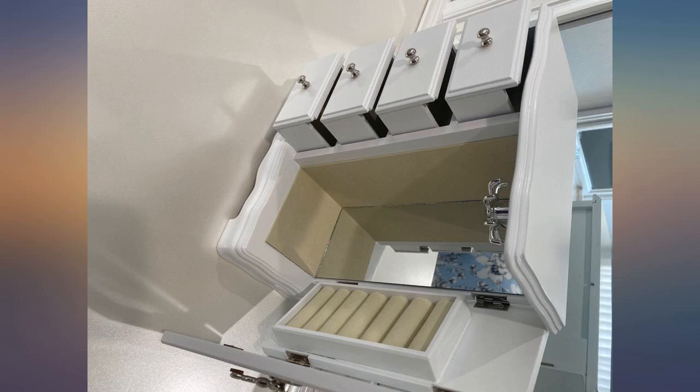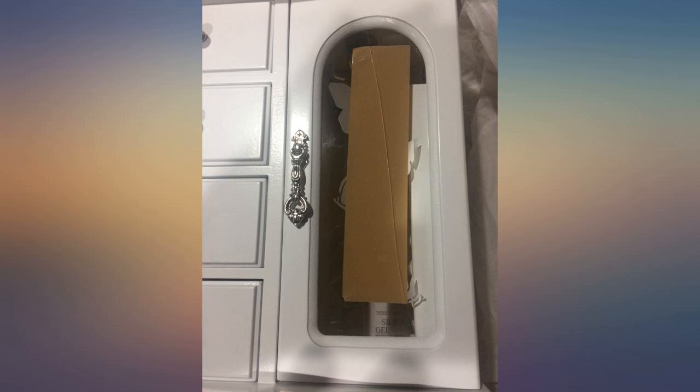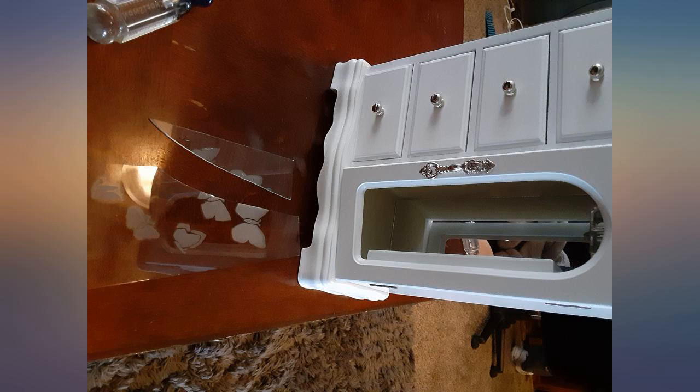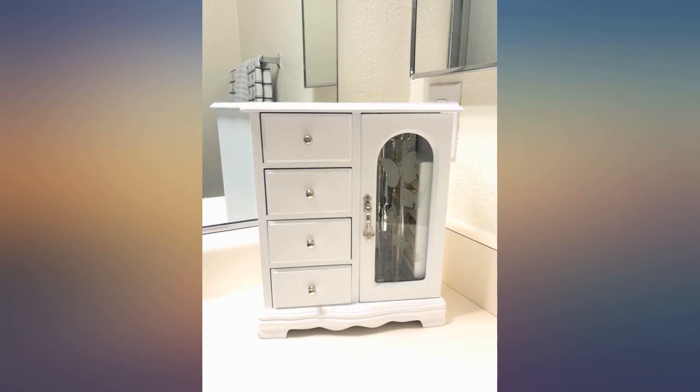Purchased this for our granddaughter for Christmas. Opened the box and the glass is broken. Item is out of stock currently, so I guess we will take it to a glass shop and have a new piece cut. Outside of that little problem, it is a beautiful jewelry box.